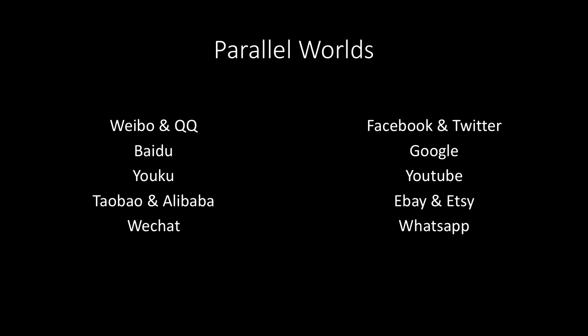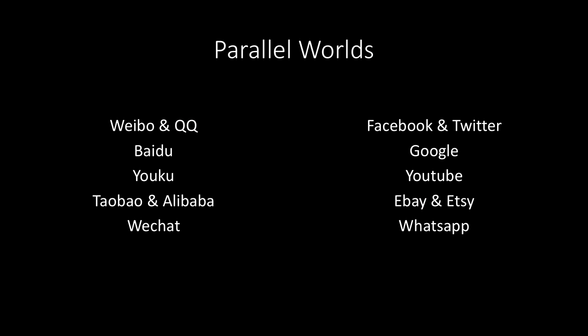You get the idea of the aesthetic and the differences between trying to access the Western web in China versus actually just existing on the local platform. I like to call the Chinese internet the 'Chinternet' — essentially a cross of Chinese and internet, meaning an internet with Chinese characteristics. It has its own ecosystem. Instead of Facebook and Twitter, we have Weibo and QQ. Instead of Google, we have Baidu. YouTube becomes Youku. eBay and Etsy become Taobao and Alibaba. WhatsApp becomes WeChat. Everything that you have outside of the Chinese internet exists inside it. This idea that it's a desolate or barren landscape is very untrue.